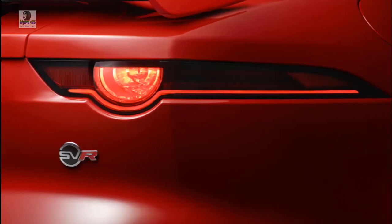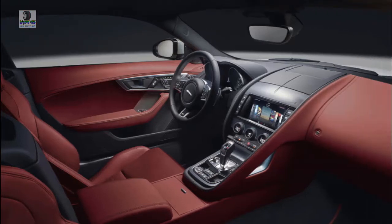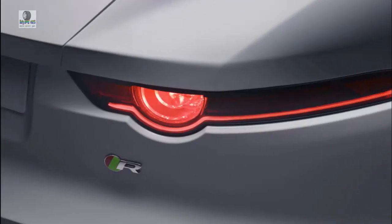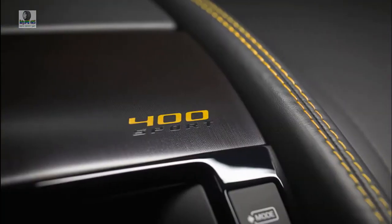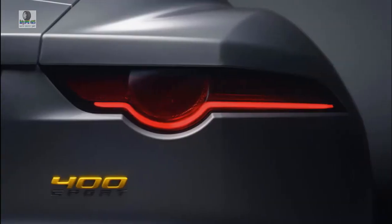This year, the F-Type gets with the times with a new 10-inch touchscreen for infotainment, and 4- and 6-cylinder versions badged P300, P340, and P380 to signify their underhood horsepower. Confusingly, the F-Type offers more engines than badges, and those badges actually represent rounded horsepower figures, so things are not necessarily simpler than they were before.